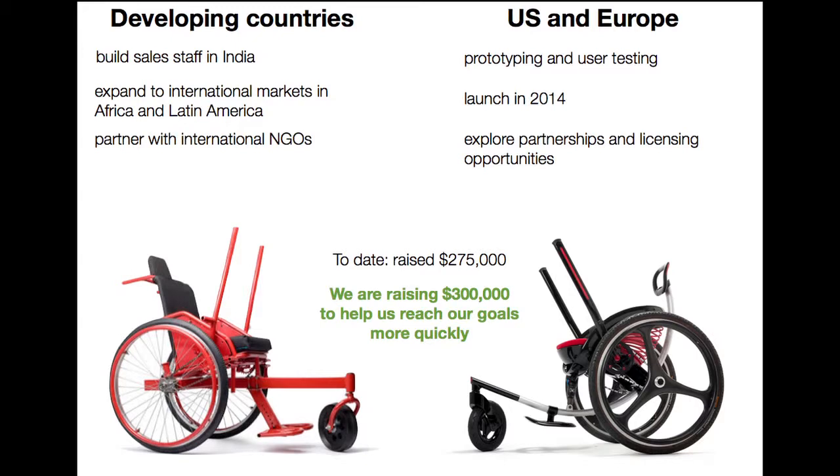To date, we've raised $275,000 to bring our product to market in developing countries. We're here today seeking to raise $300,000 that would help us reach our goals more quickly in scaling our operations in developing countries and bringing our product to market here in the U.S.